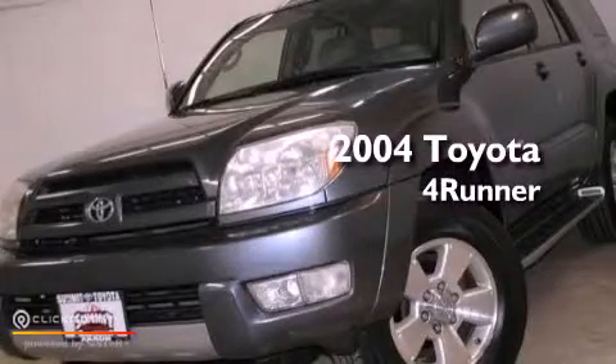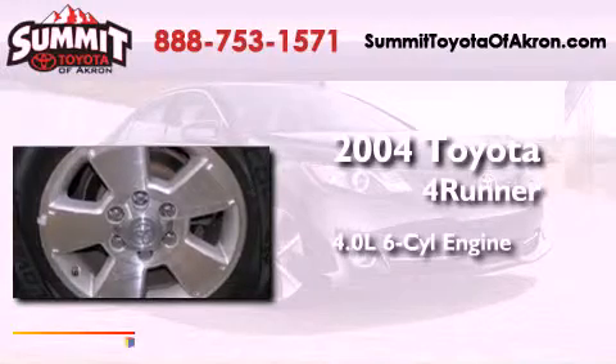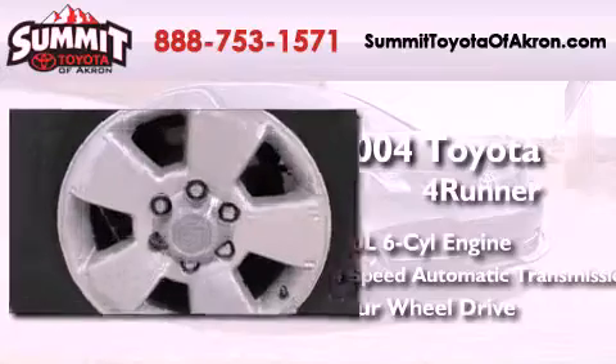This is a 2004 Toyota 4Runner. It has a 4.0-liter six-cylinder engine, a four-speed automatic transmission, and the added safety and control of four-wheel drive.